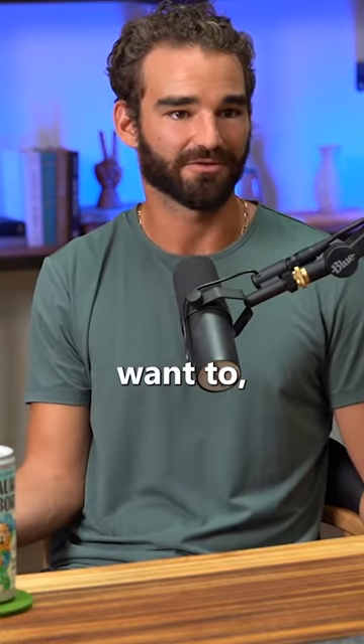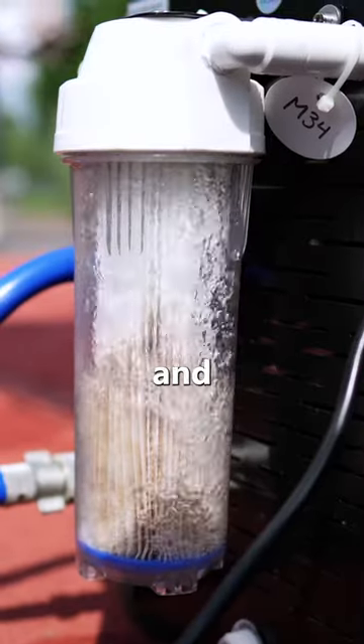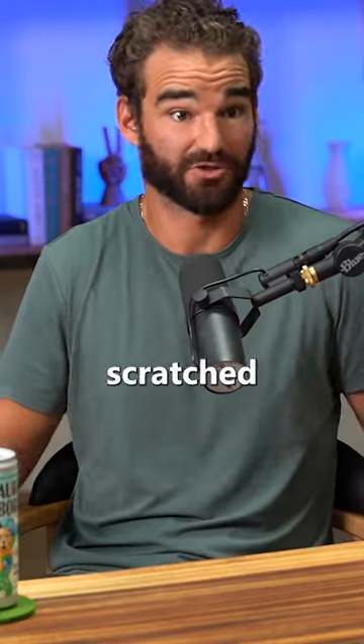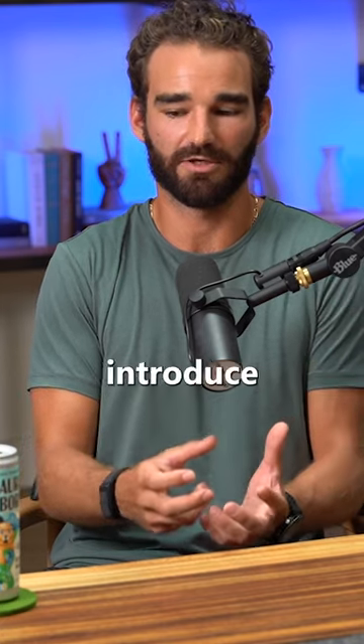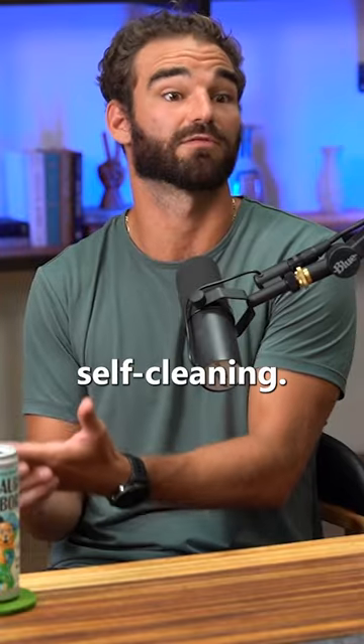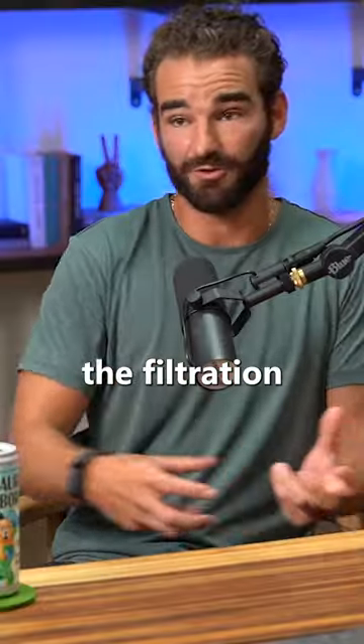I can't put that up there even if I want to. So we did a DIY tub with mostly above-ground pool equipment, built something, and it scratched the itch — we were like, 'Cool, this is awesome.' So we started thinking about how we could potentially introduce something portable that is also self-cooling and self-cleaning. Wouldn't it be cool if we could do this? How do we get the filtration in here?